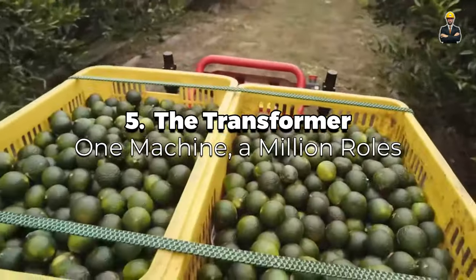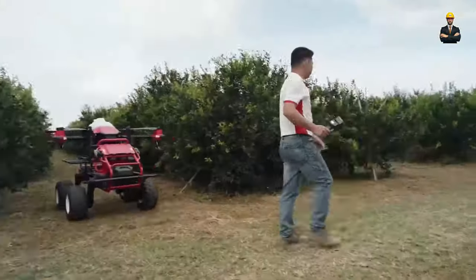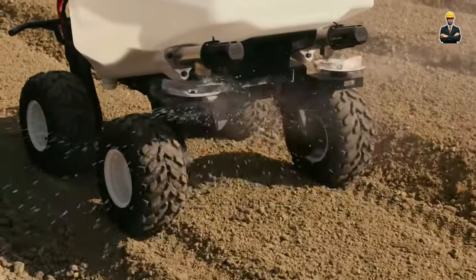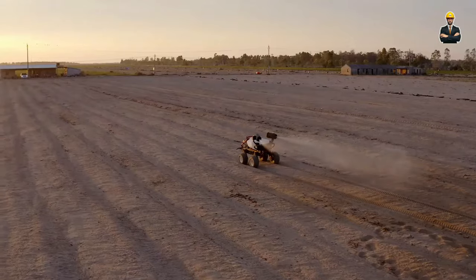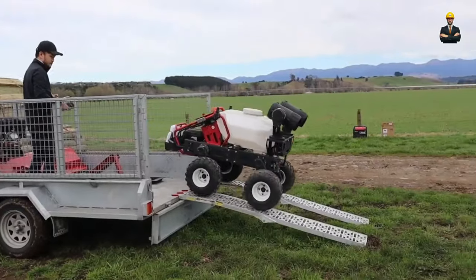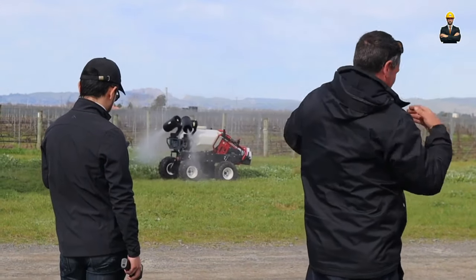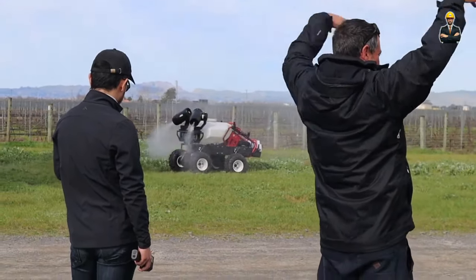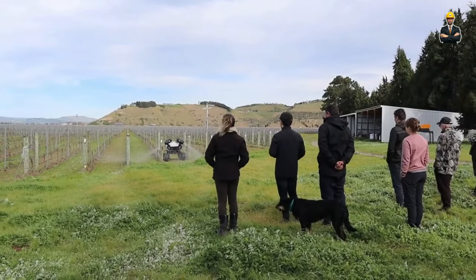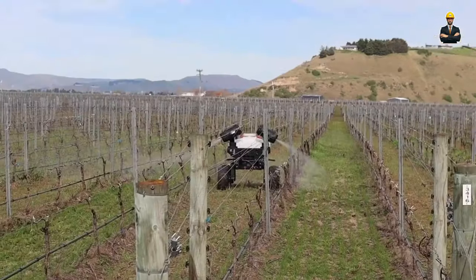Number 5 is The Transformer — one machine, a million roles. Think of a sleek, sturdy base unit with a powerful engine humming with potential. Need a forklift to stack hay bales? Simply click on the lifting module — a robust extension that transforms it into a tireless material mover. Got trenches to dig for irrigation channels? Snap on the excavator head, its sharp teeth eager to chomp through the earth. Clearing land, building fences, planting trees — the Transformer does it all with a simple switch of its modular attachments.